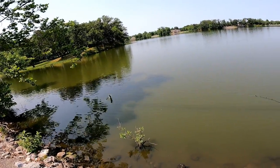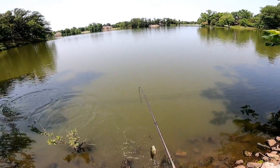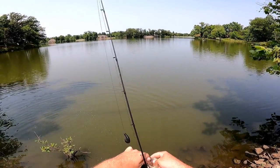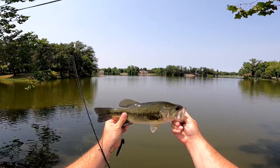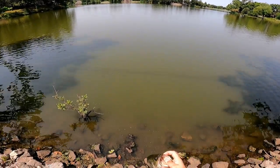There we go — oh, that's a decent bass! I wasn't ready at all. Hold still — that's a good 13, maybe 14 inches. Good job buddy, thank you, have a good one.